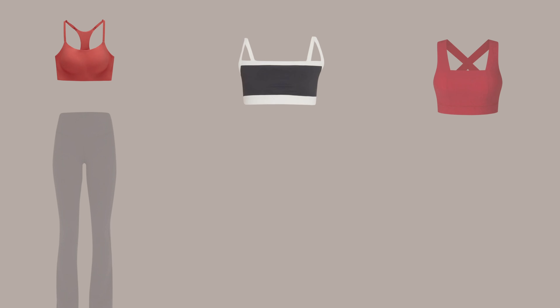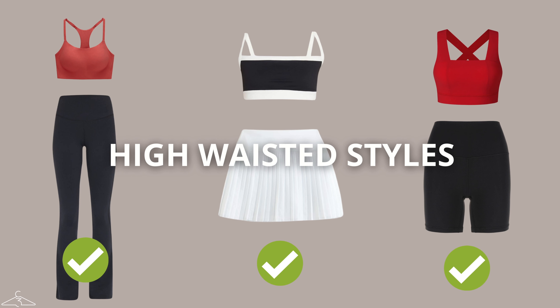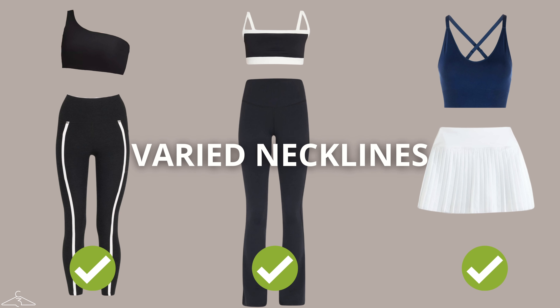For the hourglass body shape, you have it the easiest because your proportions are already so balanced. When choosing your best activewear, highlight your curves and show off that hourglass shape. Pair garments with a V-neck or scoop neck to elongate your silhouette and look taller and leaner. You can also go for a square or wider neckline and freely choose a skinny legging, a flared legging, or anything that adds interest to your bottom half.